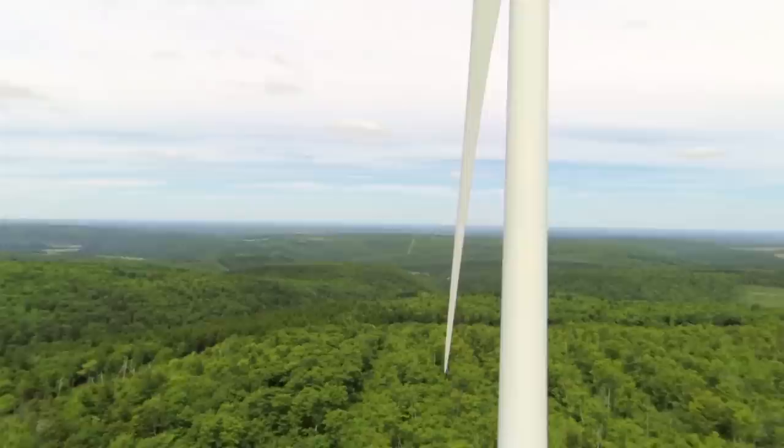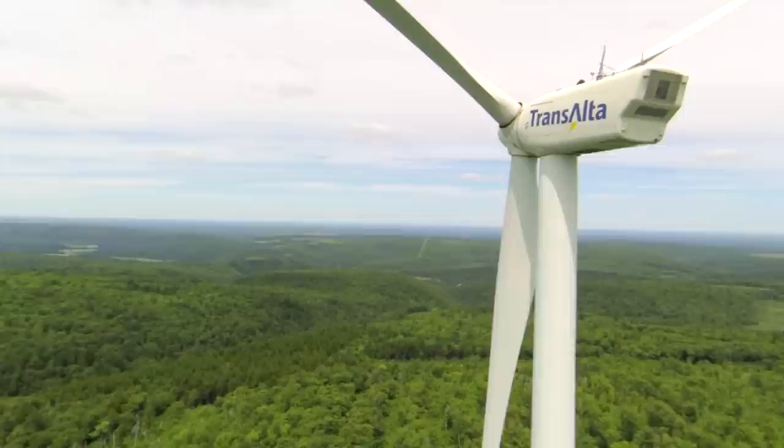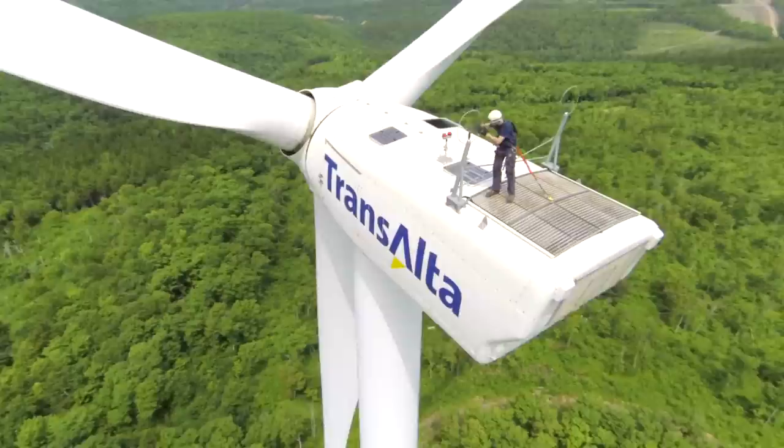Maintenance can include things like blade inspection, and even a check on the roof deck of the turbine — if you don't mind heights.